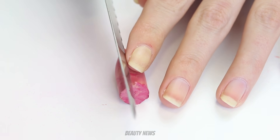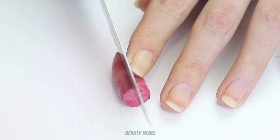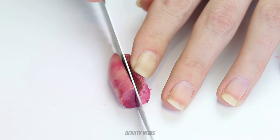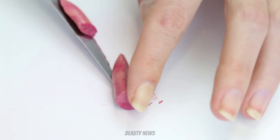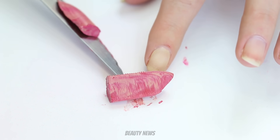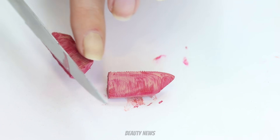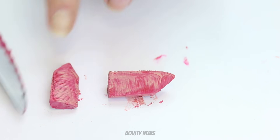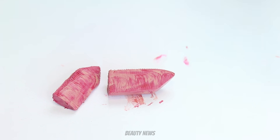We're going to slice this down the center. Oh, that looks really cool! It does, doesn't it? I think there you can really see how much it is marbled through there, which is kind of cool.